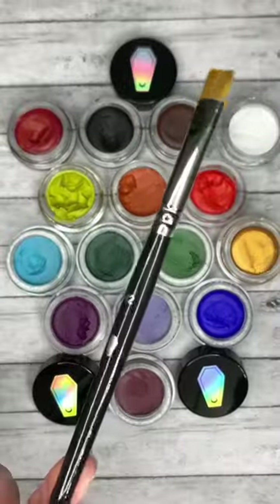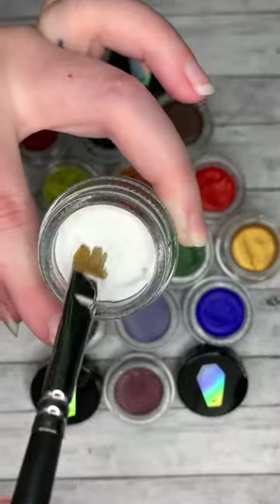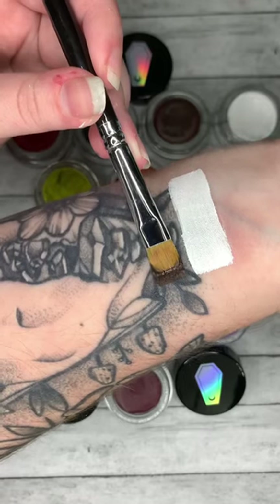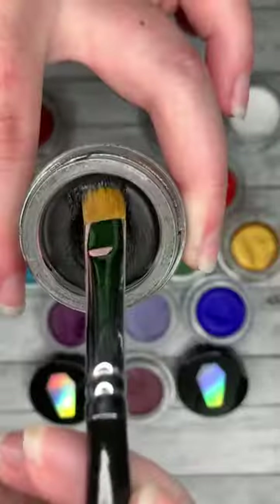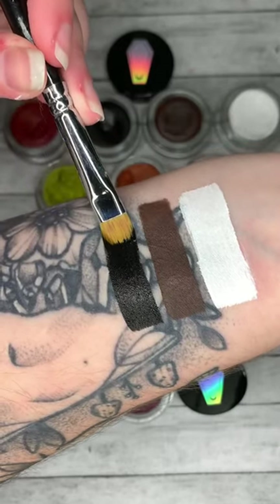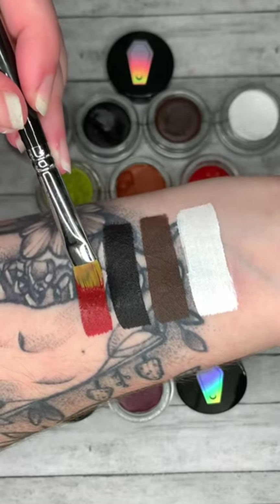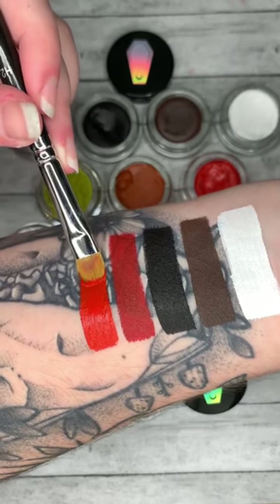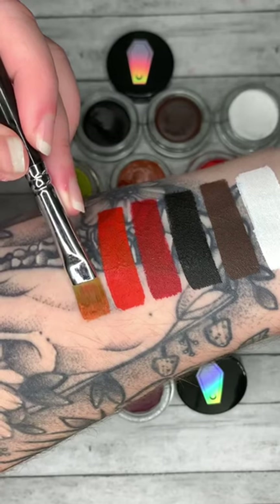I have 15 funeral proof eyeliners and I'm gonna swatch them all with our H2 brush. This is Ghostly, it is our pure white. Casket, which is our nice brown shade. Obituary, which is our darkest black. Murderous, which is our more blue-based red. Autopsy, which is our orange-based red. 31st, our dark pumpkin-y shade.